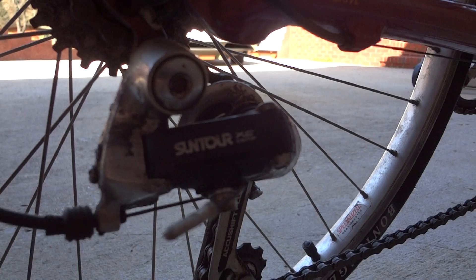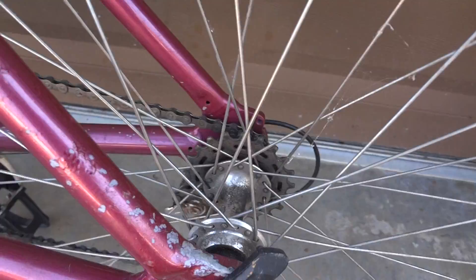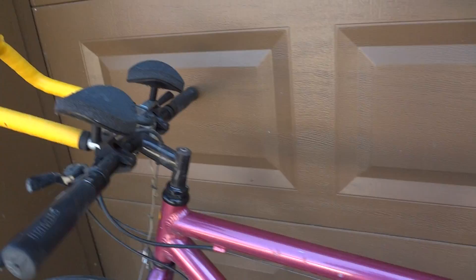Looks like you have a Suntour XC derailleur there — it's direct drive — and then all your sprockets. You just have to release the little wheel in the back so you can take it apart, and the same with the front, so you can mount it on the back of your RV or whatnot.